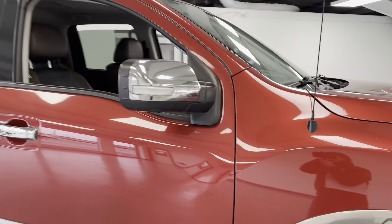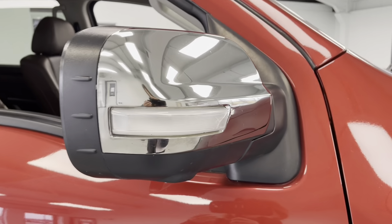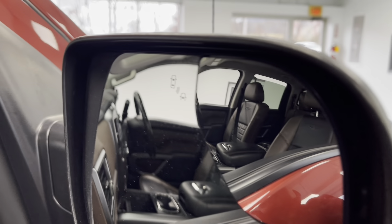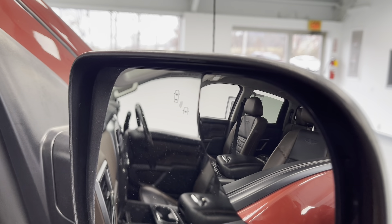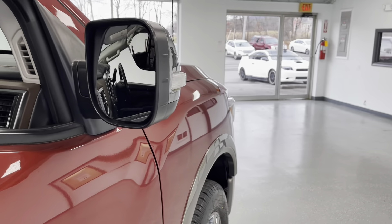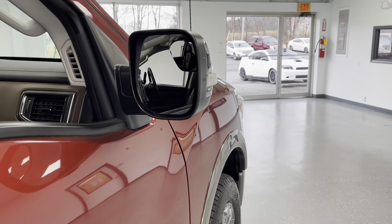I'll point out over here on your mirror caps, you do have your turn signal indicator integrated into those. And coming around on the inside of the mirror, you do have your blind spot indicator, which will light up if there's anybody in your blind spot, helping you to drive just a little bit safer. I'd also like to point out that these mirrors are heated, which will help to prevent them from fogging up, and will also help to de-ice them in inclement weather.